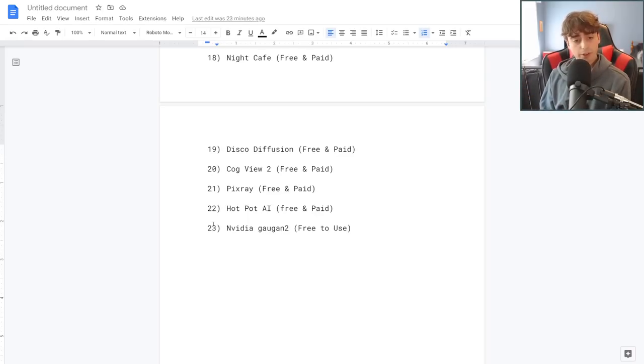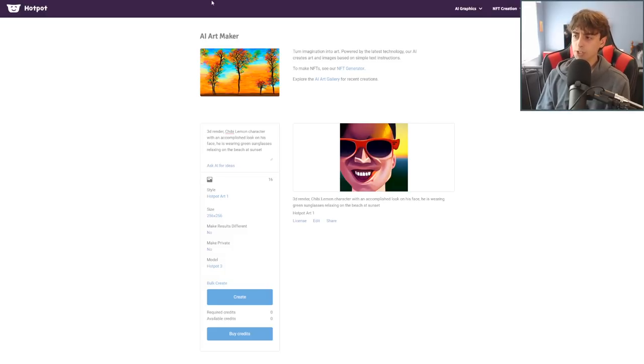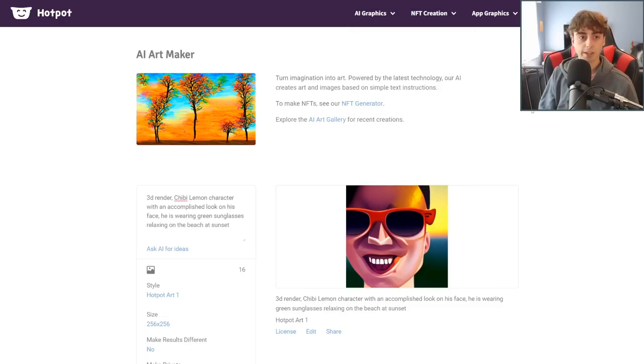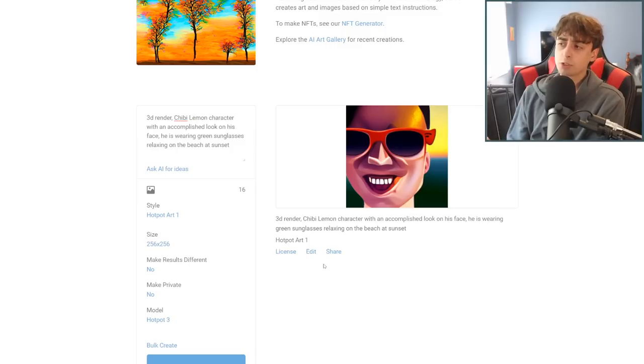Moving on to number 22, which is Hot Pot AI, which you probably haven't heard of. It's a pretty slow AI and not as popular as the others, but I've been using it for quite some time — probably over a year ago when I first started getting into AI stuff. They have an art personalizer, background remover, object remover, but they do have a basic text-to-image AI known as AI Art Maker. It's free to use to a degree — you get a certain amount of credits to generate with.